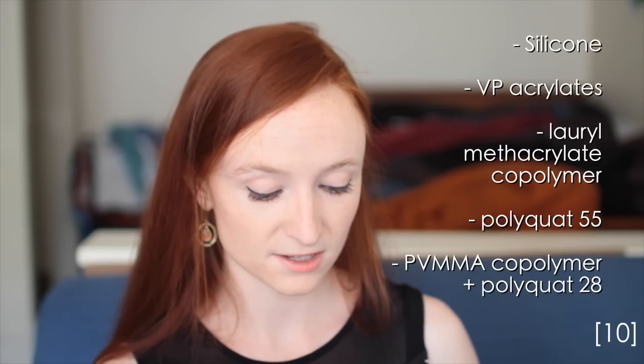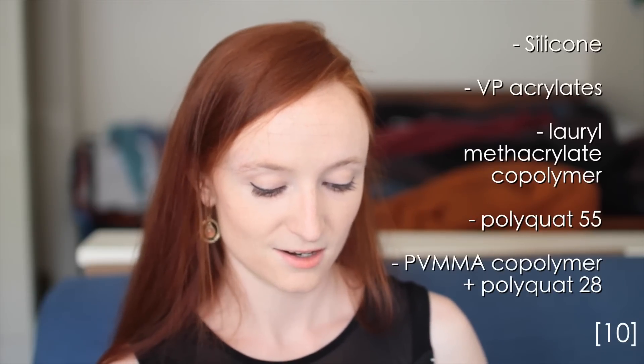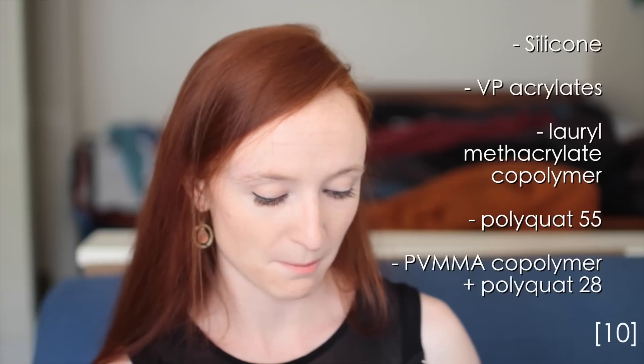Luckily, heat protecting products have gotten pretty good, so make sure you're using one to minimize heat damage. Effective heat protectants are made with silicone, VP acrylics, boryl meth acrylic copolymer, floryl meth acrylic copolymer, polyquaternium-55, and that PVMMA copolymer and polyquaternium-28 complex mentioned earlier.